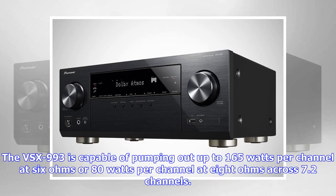The VSX-993 is capable of pumping out up to 165 watts per channel at 6 ohms, or 80 watts per channel at 8 ohms, across 7.2 channels.